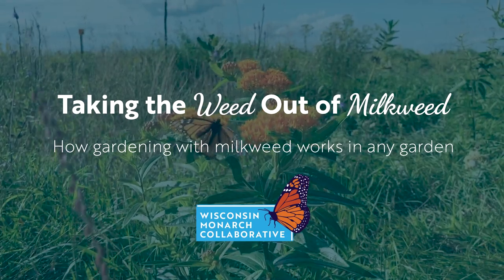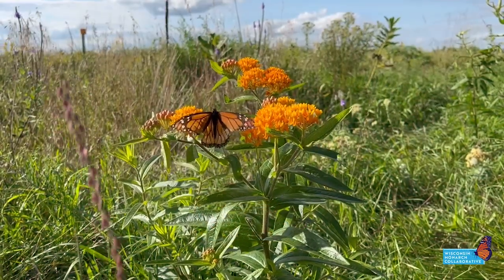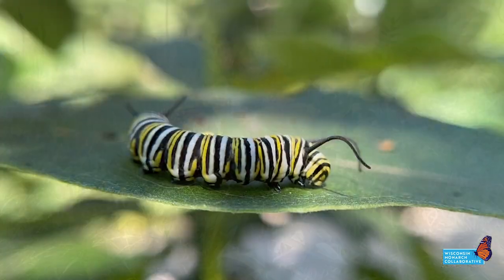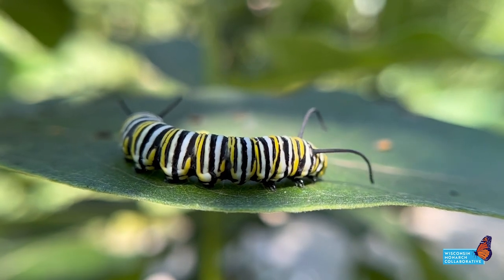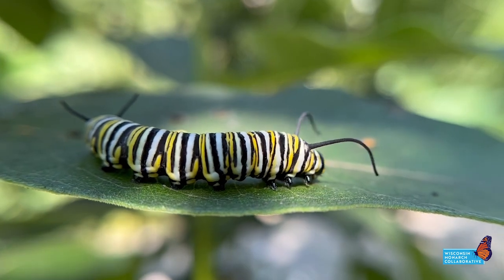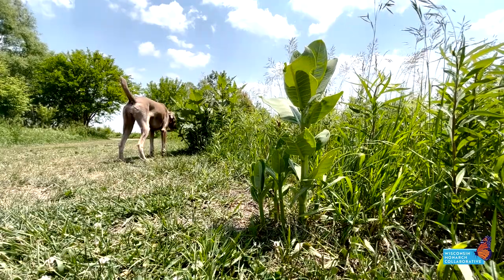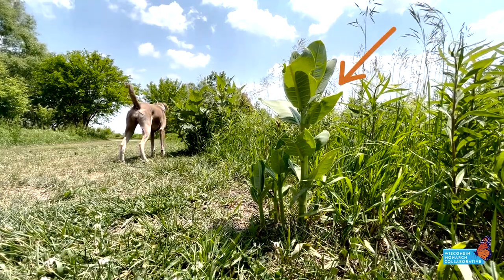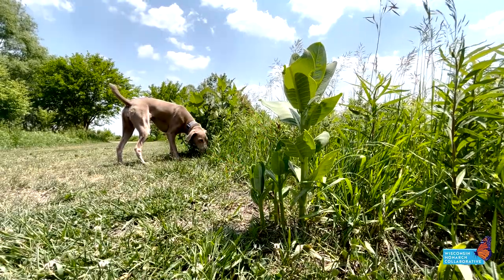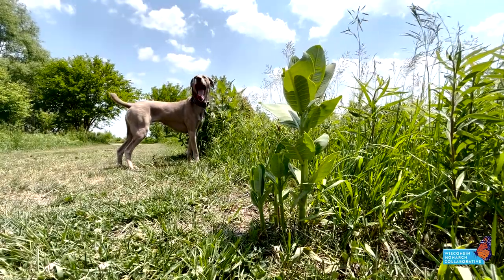Milkweed plants are attractive and hardy native perennials that bring pollinators from far and wide to any garden. They are also critical habitat and food for monarch butterflies, whose caterpillars feed exclusively on milkweed. But milkweed can also be a hassle for gardeners — weed is right there in the name. All milkweed species can spread readily by dispersing seeds and through underground rhizomes. However, with a few simple tricks, you can enjoy milkweed in your garden and provide habitat for monarchs without fear of a milkweed monoculture.